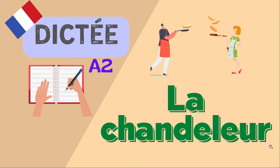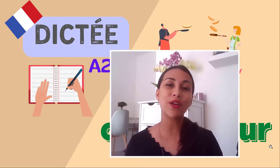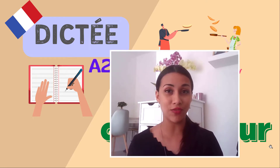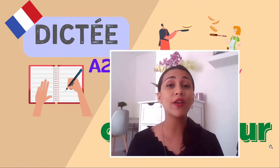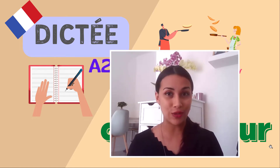Bonjour à toutes et à tous et bienvenue dans une nouvelle vidéo sur Learn to French. Je m'appelle Eden et j'enseigne le français. Hello and welcome to another video on Learn to French. My name is Eden and I teach French. So in today's video, we are going to work on another dictation exercise and it is titled La chandeleur.